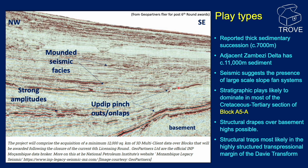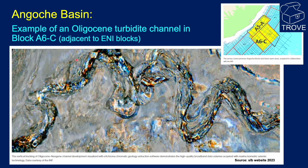Also present are up-dip pinch-outs and onlaps. The post-drift section is thickening up-dip from this location, where it might reach a reported maximum thickness of 7,000 metres. Stratigraphic plays are likely to dominate in most of the Cretaceous to Tertiary section in the vicinity of Block A5A, although structural drapes over basement highs are possible at depth. An image from the SLB website from Block A6C, adjacent to A5A and A5B, clearly shows the development of a deep marine channel associated with a basin floor or slope fan in the Oligocene to Neogene section, demonstrating the potential for this play type in more proximal parts of the basin.